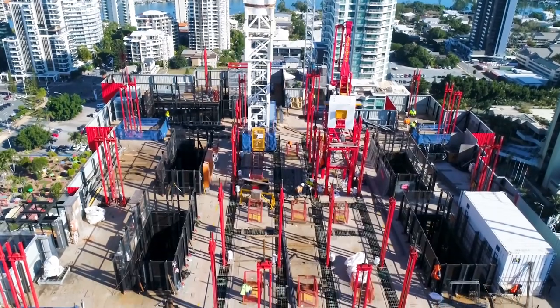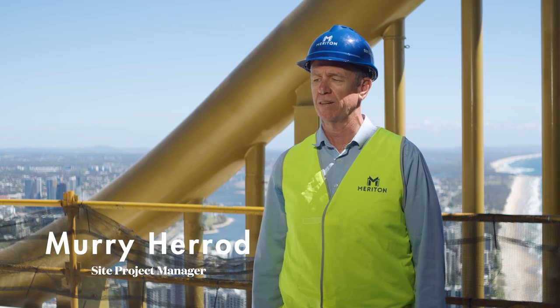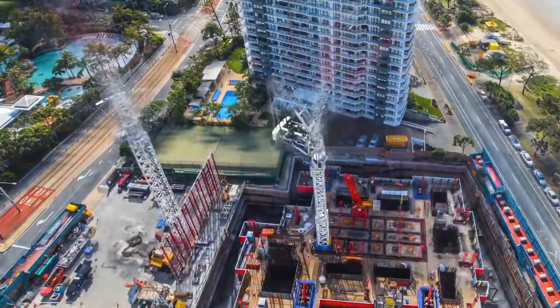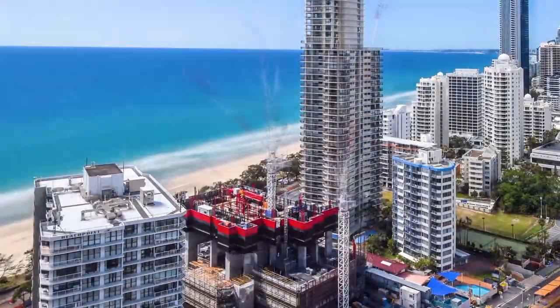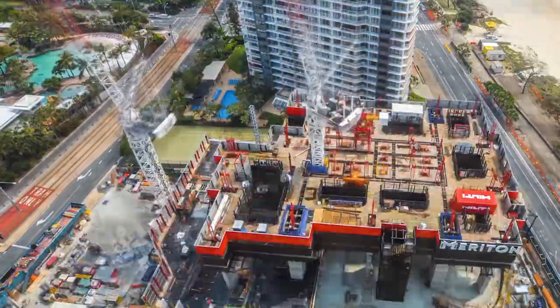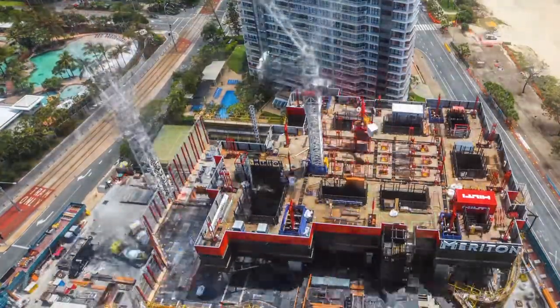The demolition of the International Beach Resort started in March 2017 and ended in February 2018. Excavation for the site started in 2018, with construction commencing in March 2019. Two years later, the final concrete pour at level 79 took place in February 2022.